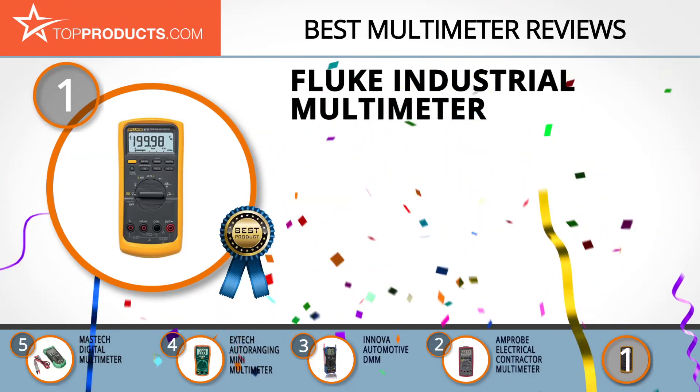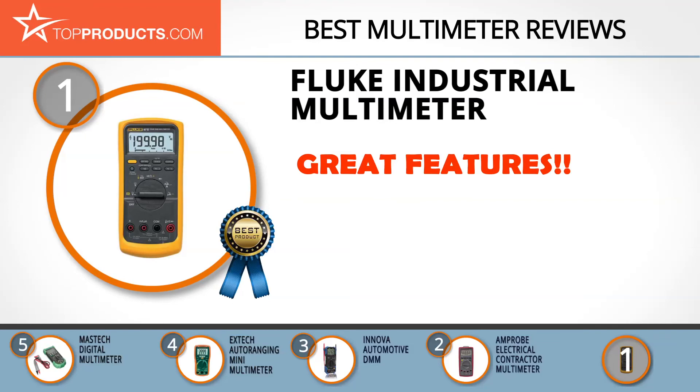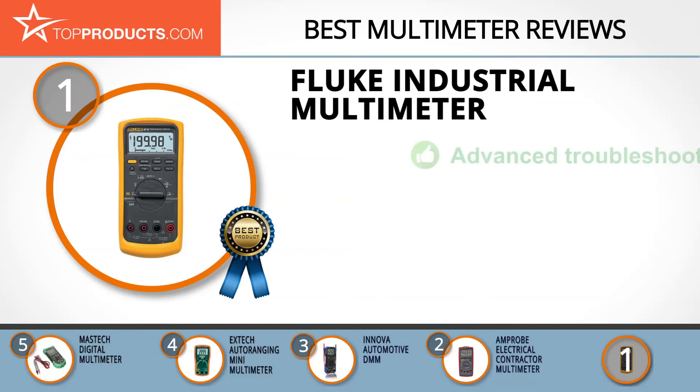And finally, the Fluke industrial multimeter made it to our top choice position because it provides a good array of features with an affordable price. Fluke is a world leader in the manufacture, distribution, and servicing of quality electronic test tools and software.